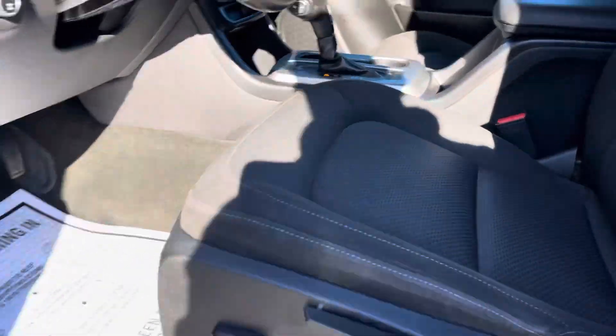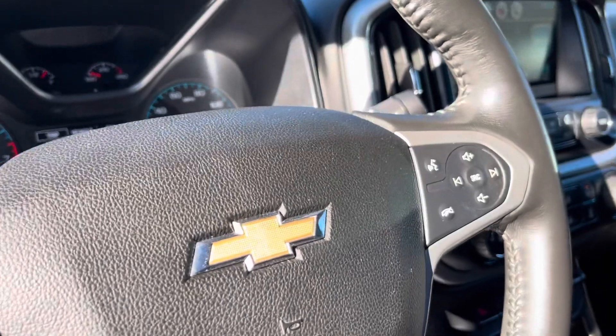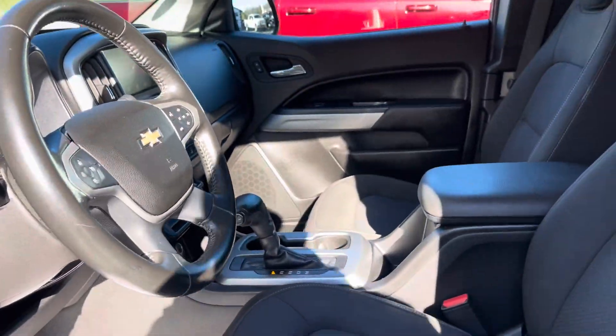Adjustable right there — power adjustable. Four-wheel drive lock right there. Cruise control. Of course, your Bluetooth right there. Backup camera. It's ready to go, guys.